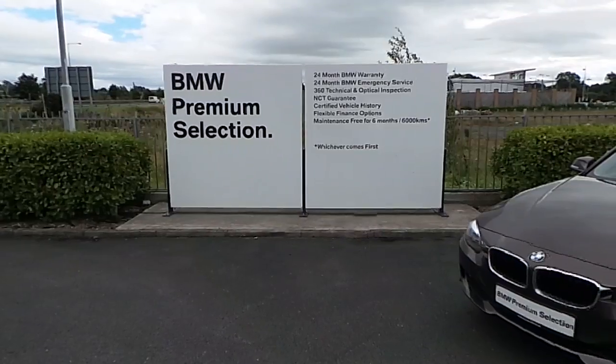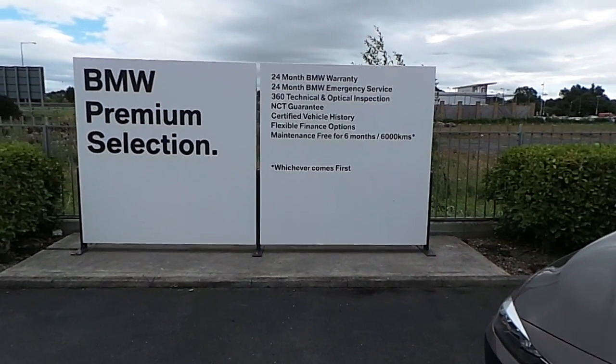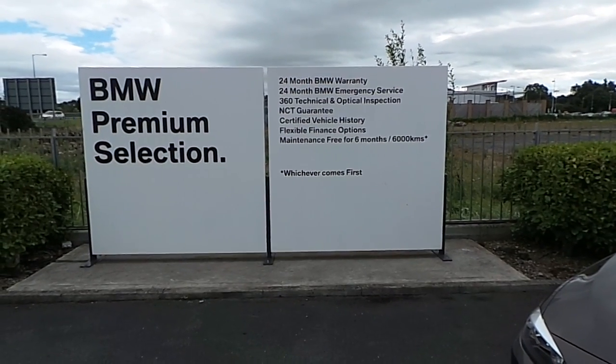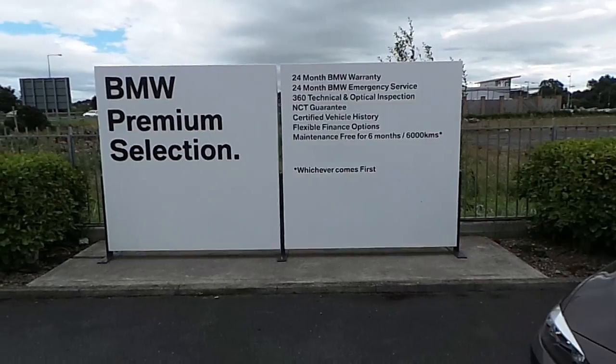This car also comes with a 2-year BMW warranty. Along with the BMW premium selection warranty, you also get 24 months BMW emergency service, NCT guarantee, and certified vehicle history.